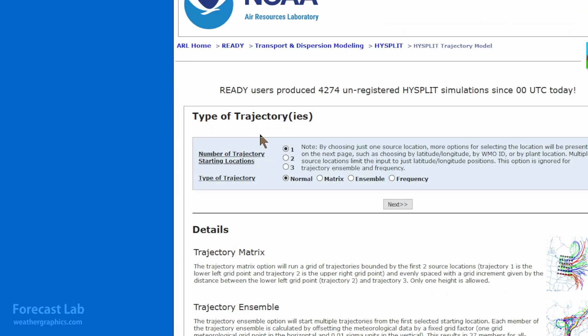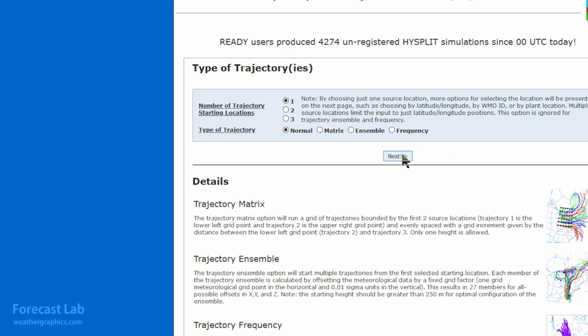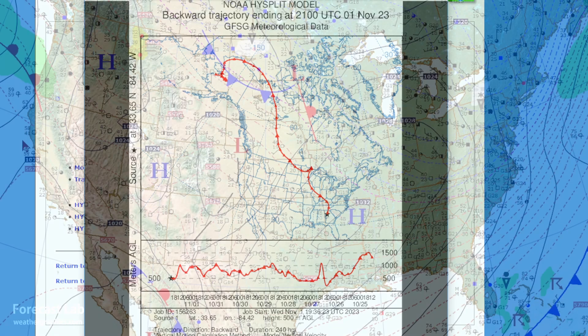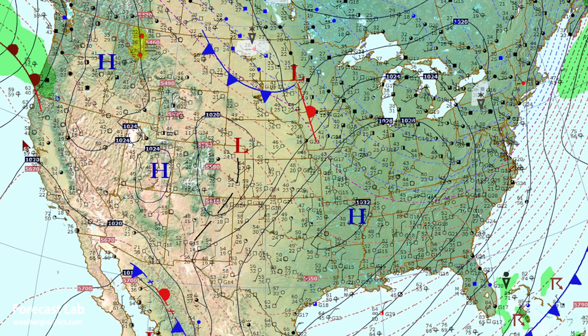We can take a look at the NOAA HYSPLIT model and do a quick backward plot for Atlanta. Indeed, we can see that the source region for that parcel was up there in northwestern Canada and Alaska. So it is definitely a deep winter-type weather pattern, although it is heavily modified in the northeastern U.S.